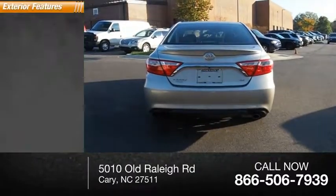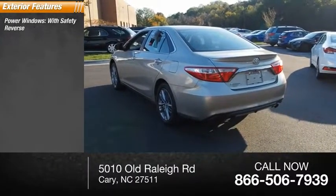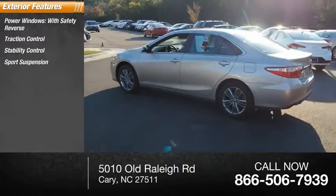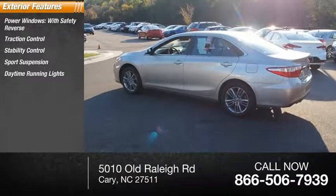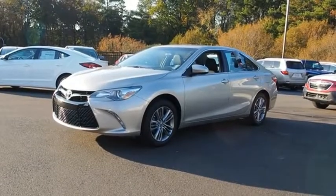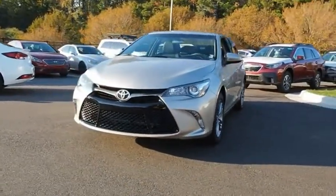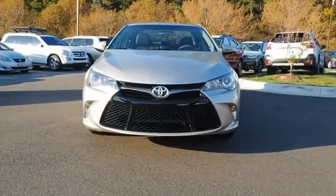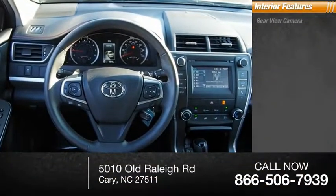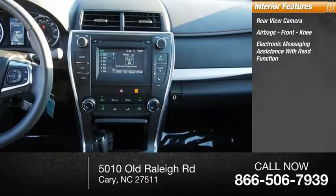Here are some of this vehicle's great options: power windows with safety reverse, traction control, stability control, sports suspension, daytime running lights, power brakes, and braking assist. Inside you'll find a rearview camera, airbags, front knee airbags, and electronic messaging assistance with read function.